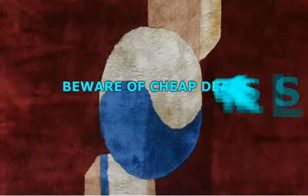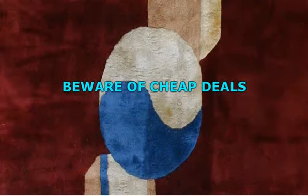Beware of cheap deals. Cheap deals, especially when it comes to antiques, spell trouble in capitals. Chances are you're going to end up buying a fake and you'll actually be paying a helluva lot more for it than it is worth. You should actually be on the lookout for someone who has been selling antique rugs for a long time.